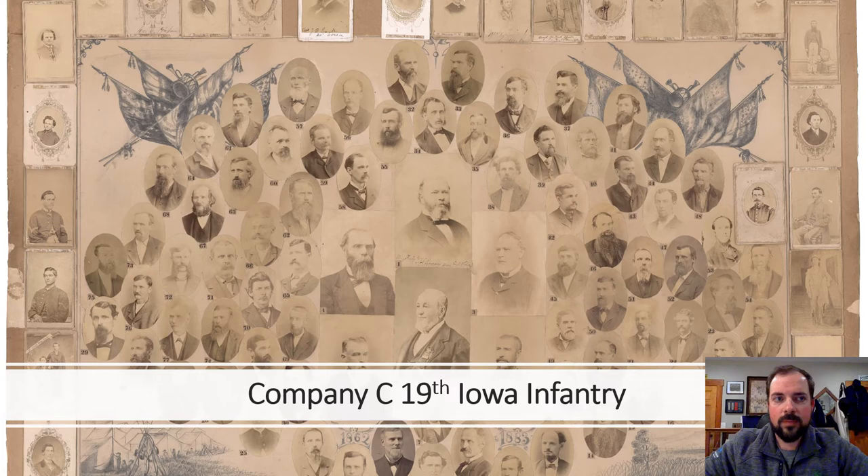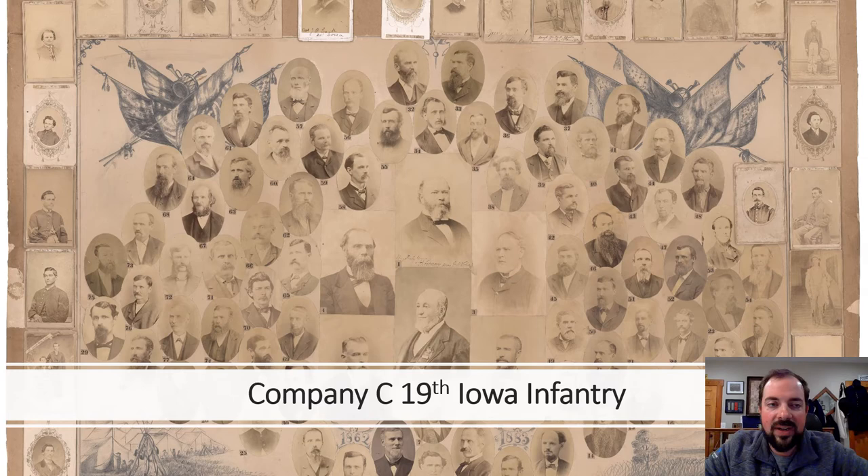I'm fairly new to collecting images and I'll admit there are a lot of things I still have to learn, but I've been thankful for folks who've helped me along the way. I feel like in my image collecting infancy, I've probably found the holy grail for my collecting lifetime. This is the story of the photo composite of Company C, 19th Iowa Infantry. It all started last February when I purchased an image off of eBay, and it led to me having the opportunity to bring this amazing photo composite back home — probably the most treasured part of my collection today.